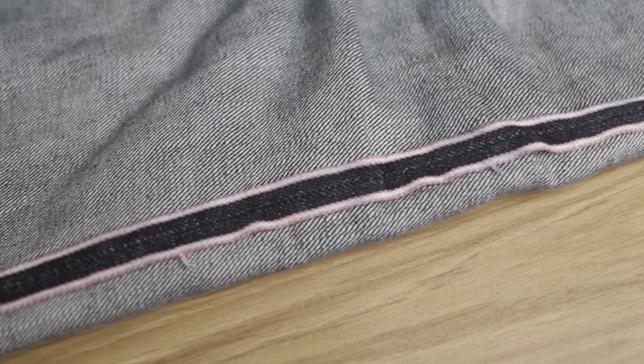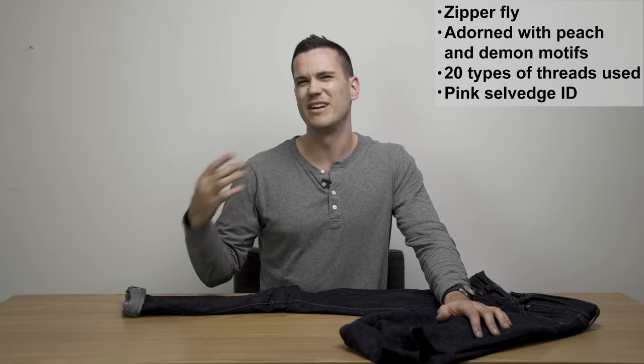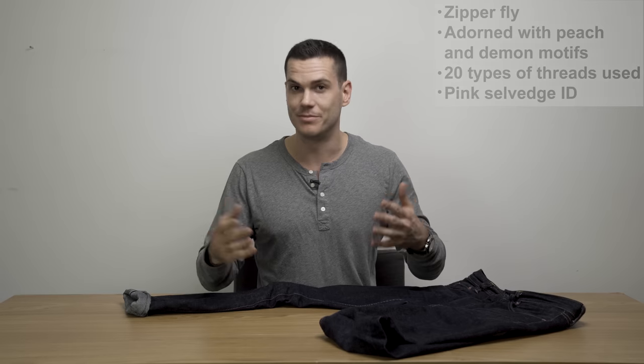I think it's really really cool, and it's true that a lot of people aren't going to notice it. But because of this pink motif, personally I try to wear these jeans with blue, grey, black, or white sorts of outfits as opposed to more earthy brown colours. I think that goes better with pink, but that's just a personal preference.